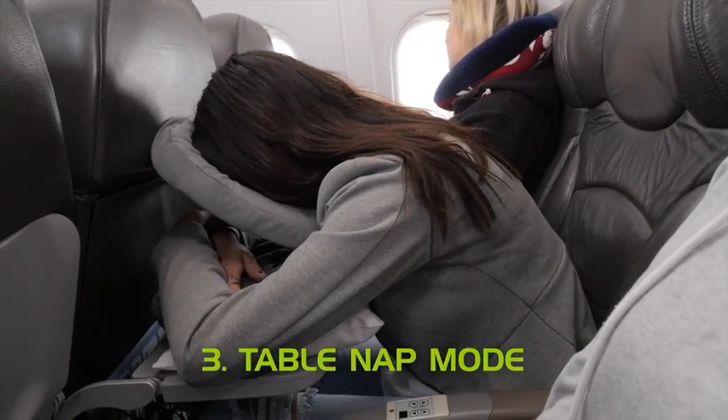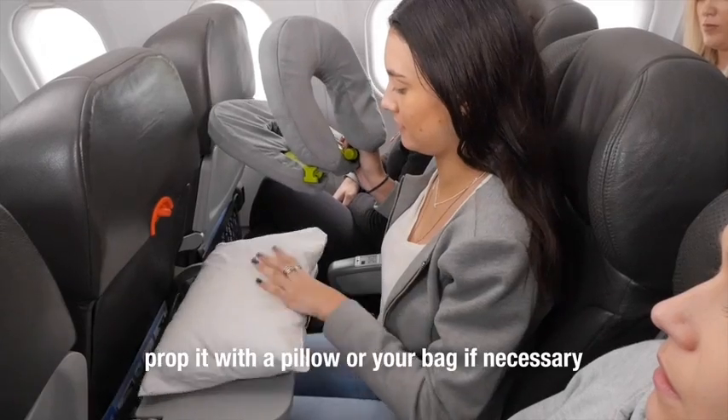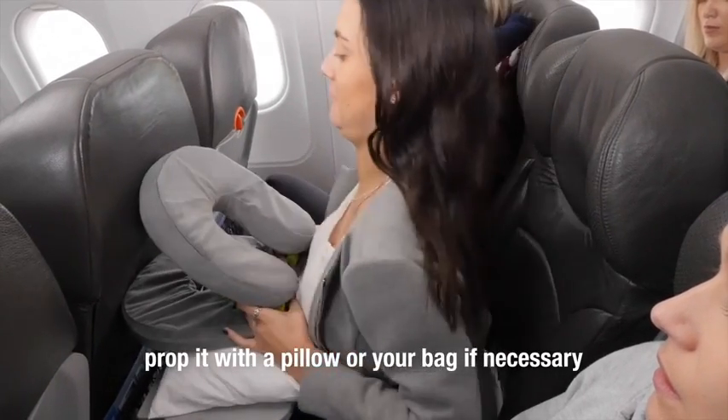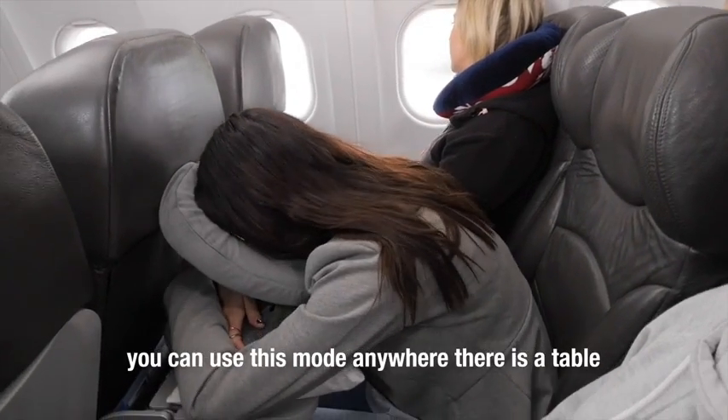Mode 3 we call table nap. Place Face Cradle onto your tray table. Prop it with a pillow or your bag if necessary. Fold your arms between the two pillows. You can use this mode anywhere there's a table.